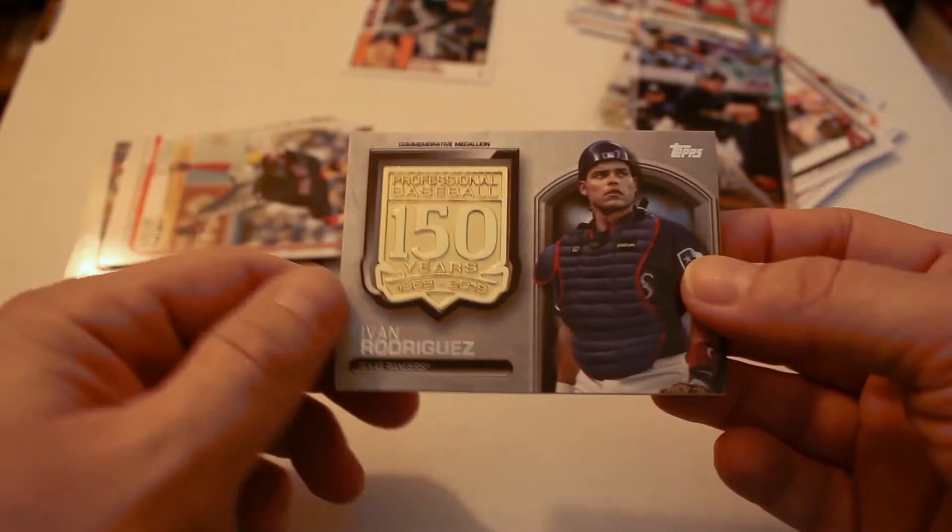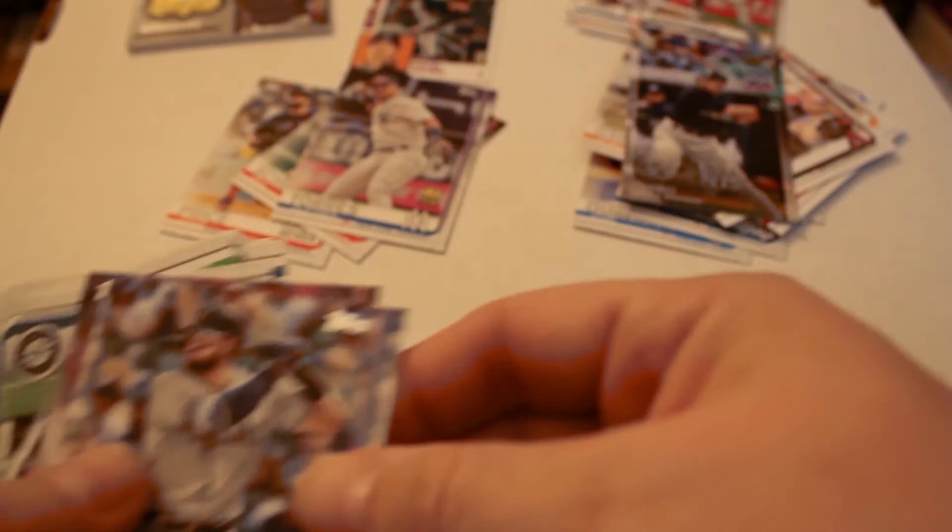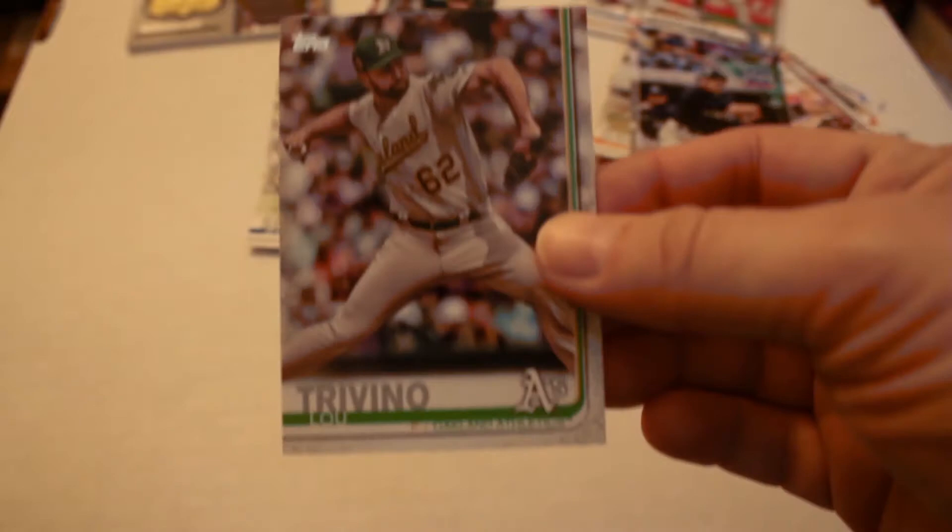Ivan Rodriguez relic card — non-numbered. David Price World Series, Max Scherzer league leaders card. We have another Gleyber Torres all-star rookie card, Joey Gallo, Will Smith, Gene Seguara, Lou Trivino, Josh Bell, Joe Musgrove.